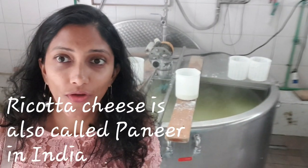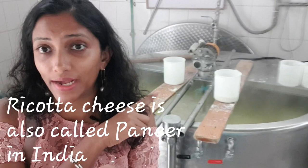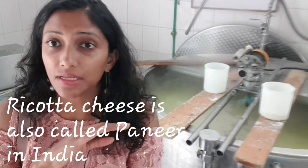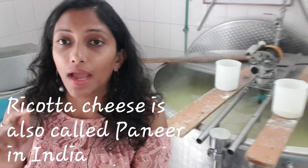For ricotta cheese, the ricotta is poured into this white container. These are the ricotta molds and it is kept in this container overnight so that the water is drained. Then the next day morning, at around 6 to 6:30, they will pack it.